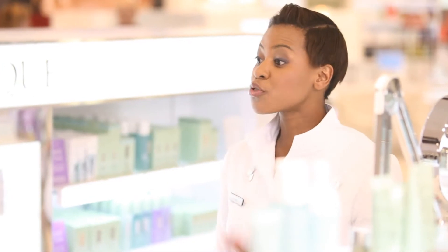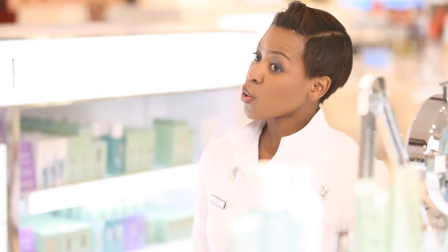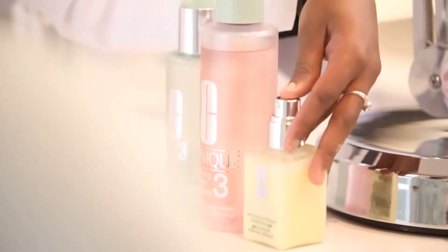Now the three-step skincare system formulated for your skin condition is the liquid facial soap, the oily skin formula, the clarifying lotion number 3, and the dramatically different moisturising gel.